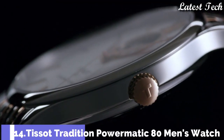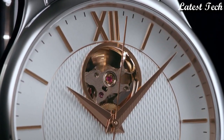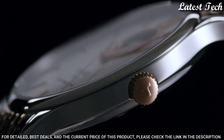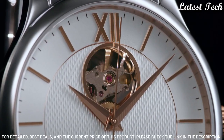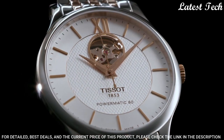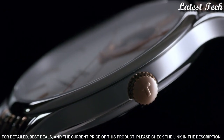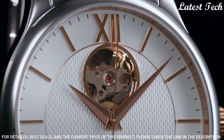Number 14: Tissot Tradition Powermatic 80 Men's Watch. Stainless Steel Case with a Two-Tone Stainless Steel Bracelet. Fixed Stainless Steel Bezel. Silver Open Heart Dial with Gold Tone Dauphin Style Hands and Index Hour Markers. Dial Type: Analog. Automatic Movement. Scratch-Resistant Sapphire Crystal. Case Size: 40mm. Case Thickness: 9.4mm. Bandwidth: 20mm. Butterfly Clasp. Water-Resistant at 30m.